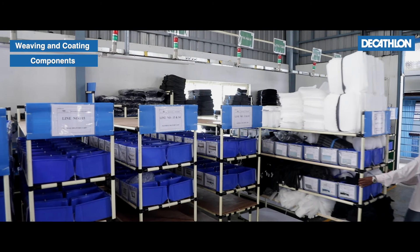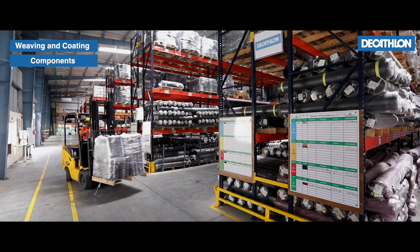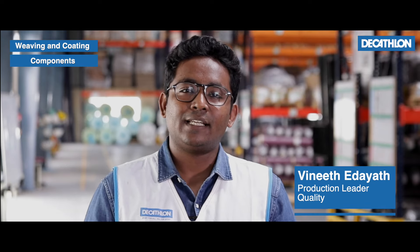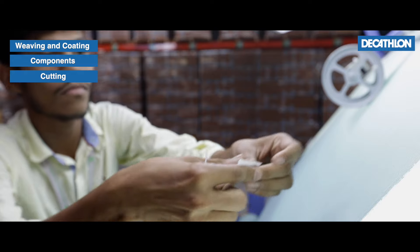Each and every raw material used for manufacturing a Decathlon backpack is coming from a nominated source to ensure social compliance and quality standards at each level of manufacturing, to achieve a quality product right at the first time.